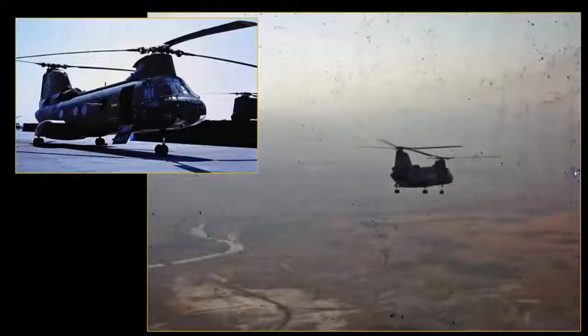We did resupplies, medevacs, troop inserts, and we also did what's called recon inserts and extracts — inserting teams of about five to six Marines, recon people that we called snake eaters, and then extracting them also. We did overflights sometimes for recon.